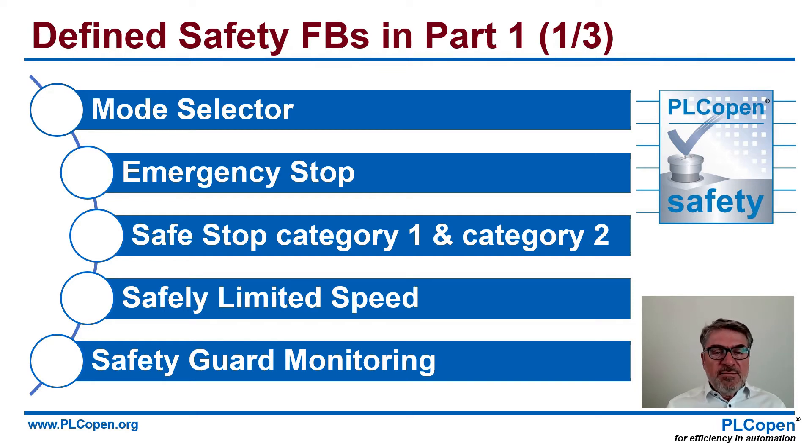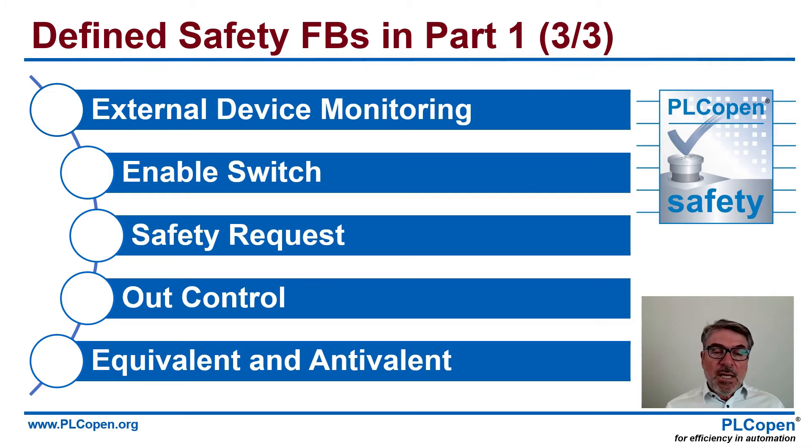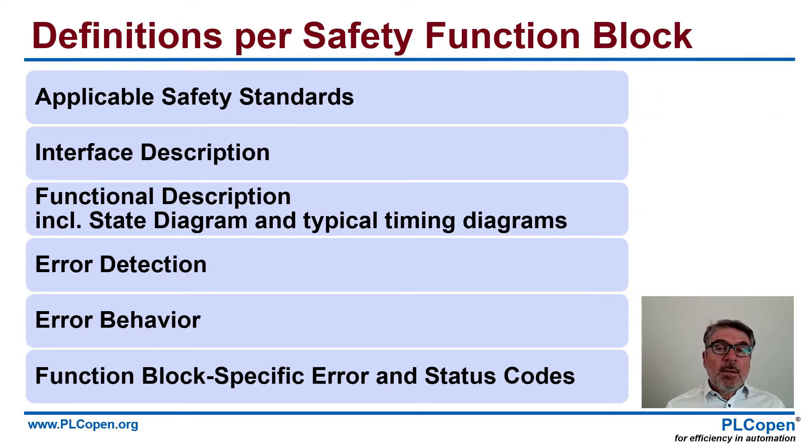Emergency stop, safe stop category 1, category 2, safety limited speed, safety monitoring, and all kinds of others — sequential muting, parallel muting, external device monitoring, output control — a whole suite. For all these function blocks separately, we defined the applicable safety standards, the interface description, functional description including a state diagram and typical timing diagrams, error detection, error behavior, and function block specific error and status codes.